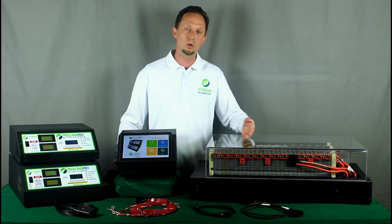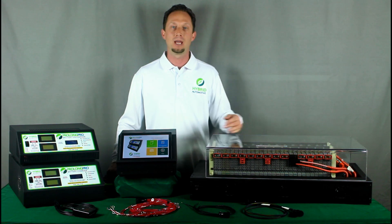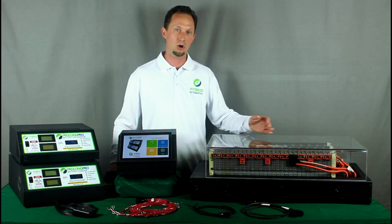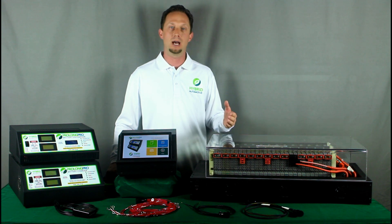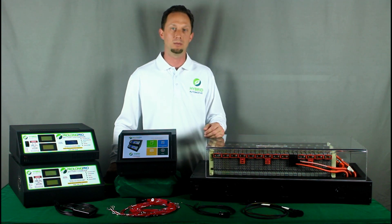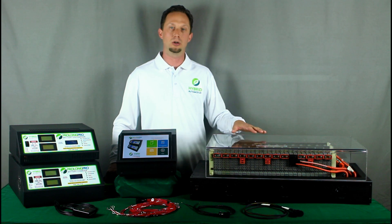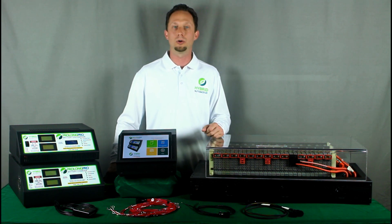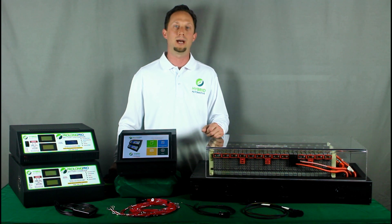Then the technician can replace all of these modules and cycle the battery pack to equalize the voltage across all the cells and maximize the usable capacity within the battery. That allows the battery to be returned to service, prolonging its life and helping the vehicle owner to avoid the high cost of a full battery replacement.